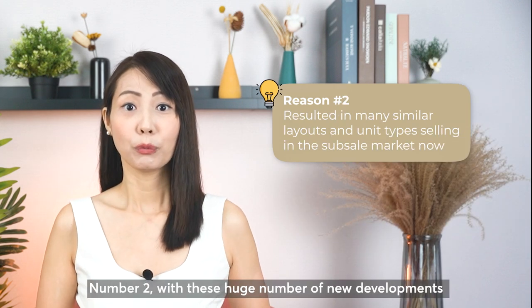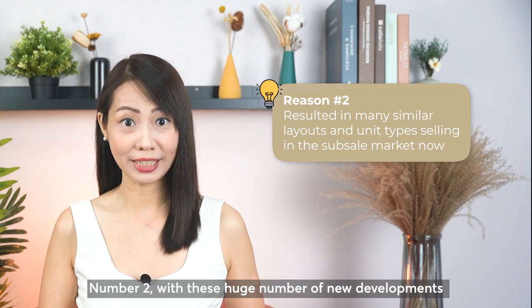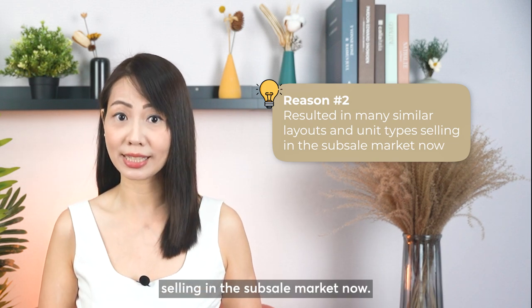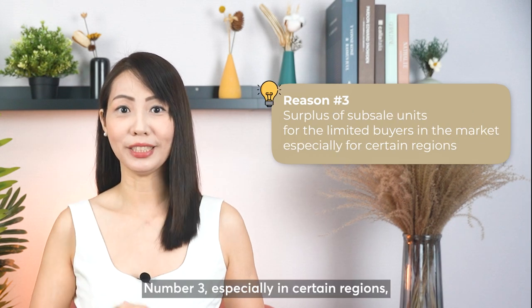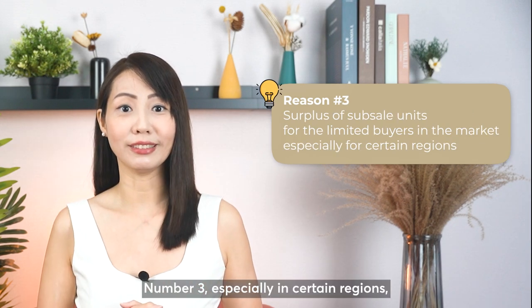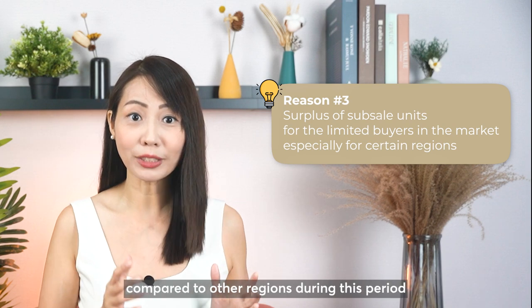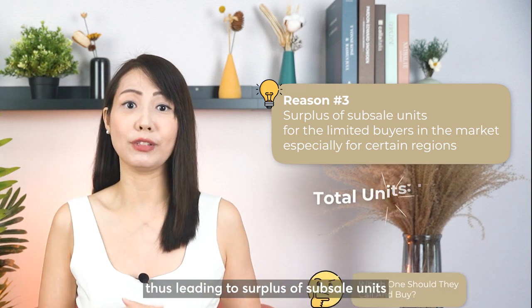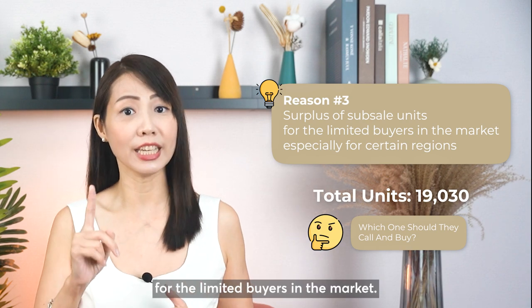Number two: with this huge number of new development units launched three to four years back, it has resulted in many similar layouts and unit types selling in the subsale market now. Number three: especially in certain regions, there are more developments launched compared to other regions during this period, thus leading to a surplus of subsale units for the limited buyers in the market.